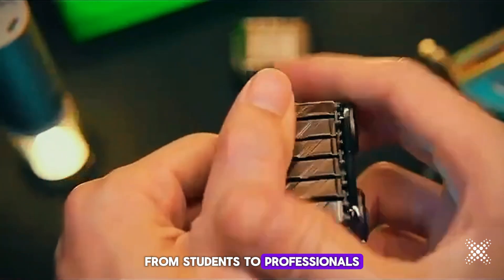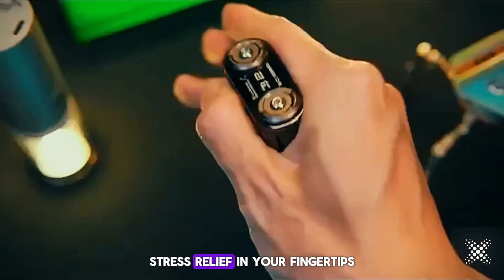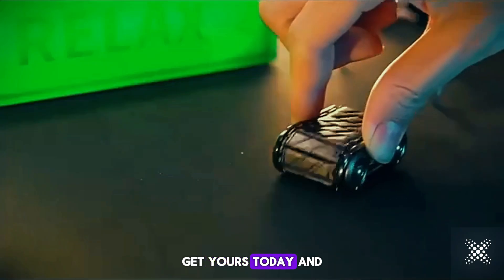From students to professionals, everyone can benefit from a little stress relief. Cool Tank Fidget Roller — stress relief at your fingertips. Get yours today and experience the difference.